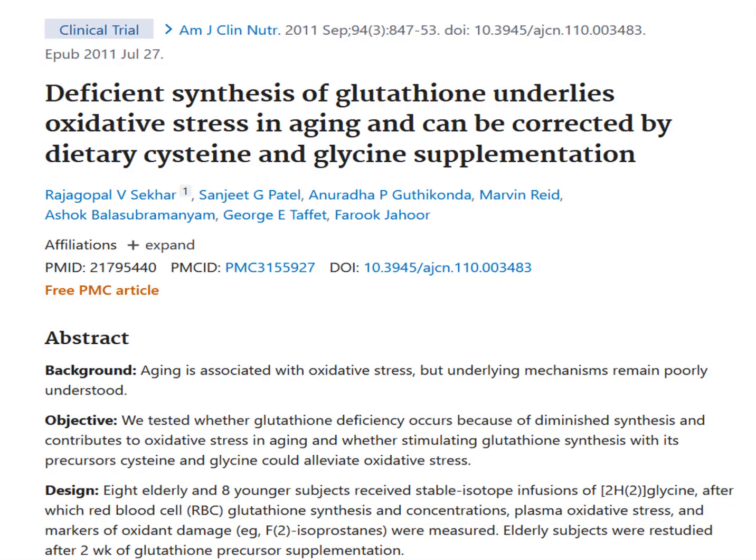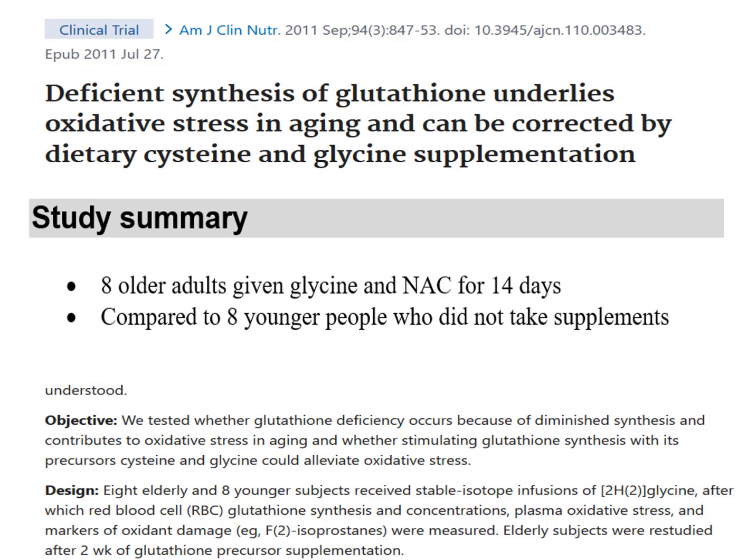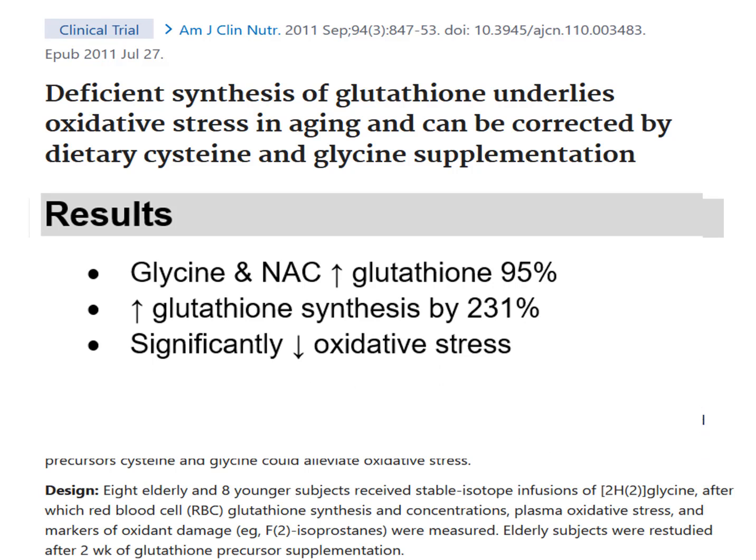This brings us to an earlier study titled 'Deficient synthesis of glutathione underlies oxidative stress and aging, and can be corrected by dietary glycine and cysteine supplementation.' Here, eight older adults were given GlyNAC for two weeks and compared to eight younger people who did not take the supplements. The GlyNAC combination raised glutathione levels in their cells by 95%, and the production of glutathione increased by a whopping 231%. This also corresponded to a significantly reduced free radical damage and oxidative stress inside their cells.